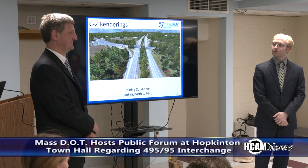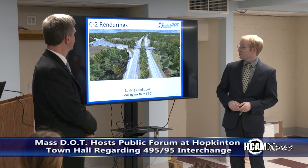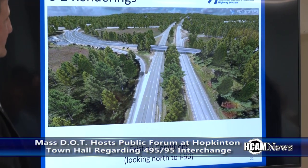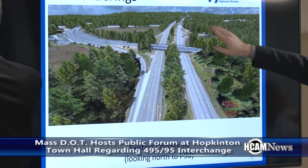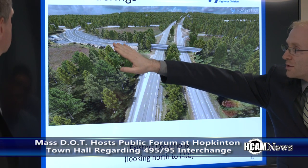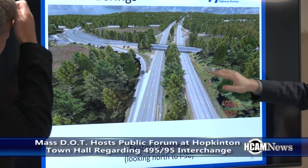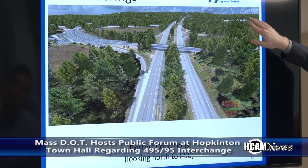MassDOT presented diagrams and videos showing the proposed changes. The current view is looking north on I-495 towards I-90, with I-90 running east and west. Visible is the old former Toll Plaza area and the loop ramp that takes traffic from I-495 into the Toll Plaza. Up ahead is Cumberland Farms.